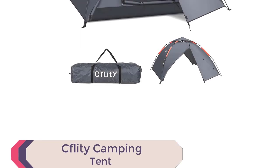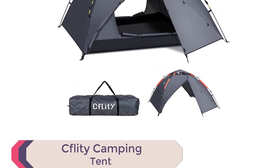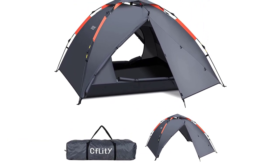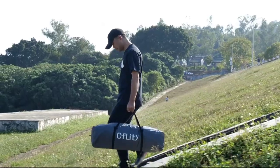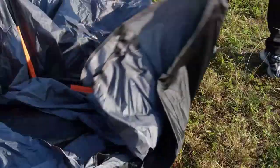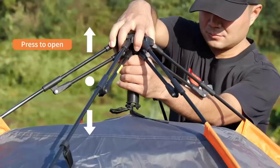Number 3: Kflitty Camping Tent. Introducing the Kflitty Camping Tent for hassle-free outdoor adventures. With its automatic hydraulic system, set up or fold down the tent in just one minute, saving you valuable time and effort. The carbon-brazed support structure ensures durability even in severe weather.